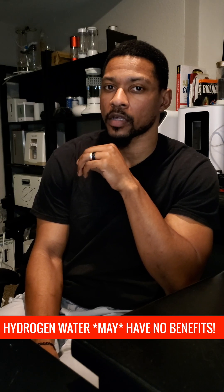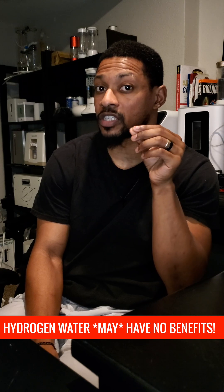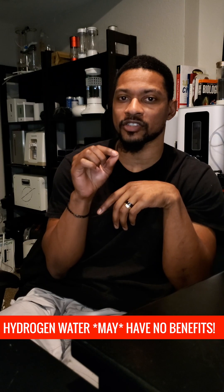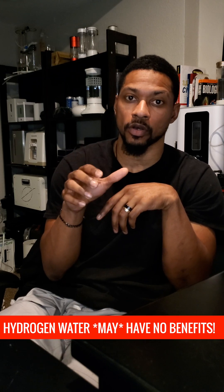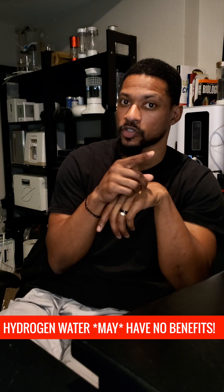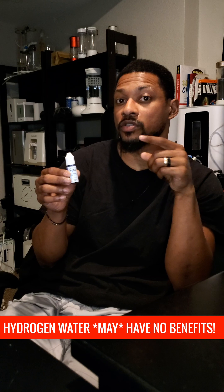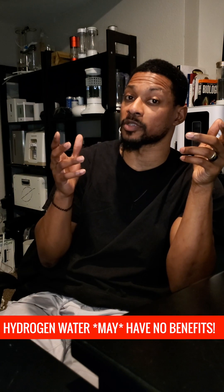What if I told you that some hydrogen water products claim a certain hydrogen concentration but they're not able to achieve it consistently? There are some ways that companies go about testing their hydrogen gas concentration that does not produce accurate results. Or maybe they were told their results from the manufacturer but never actually verified their claims. Or maybe they're using this hydrogen test reagent inaccurately. Or maybe they're just plain lying.